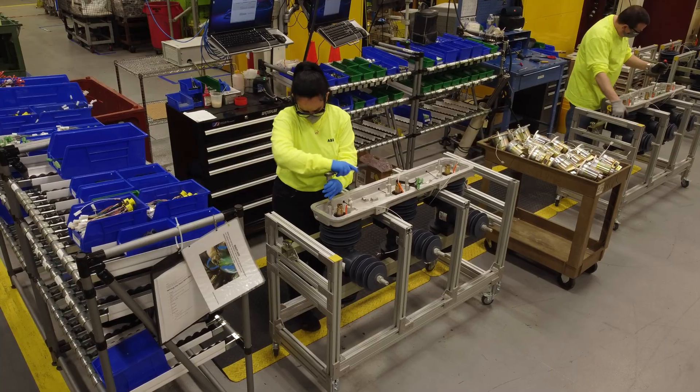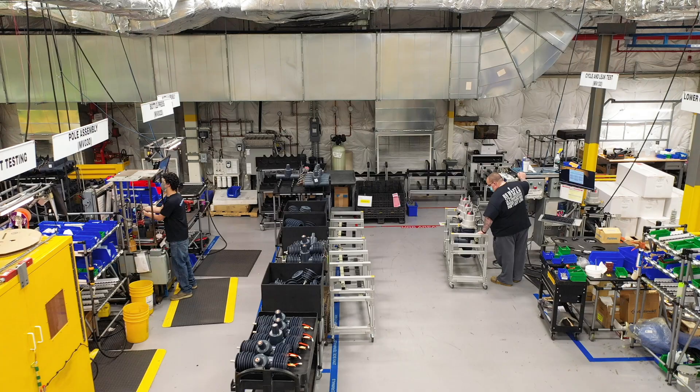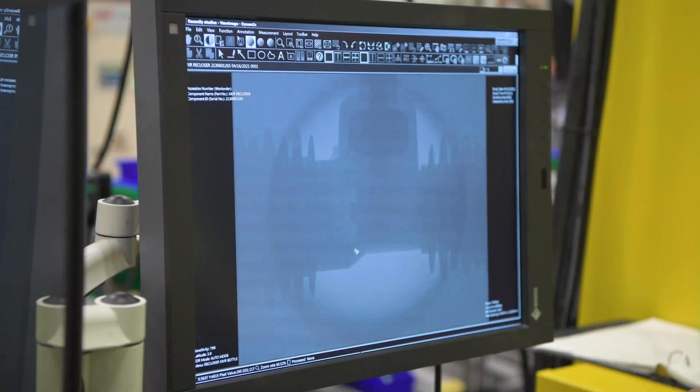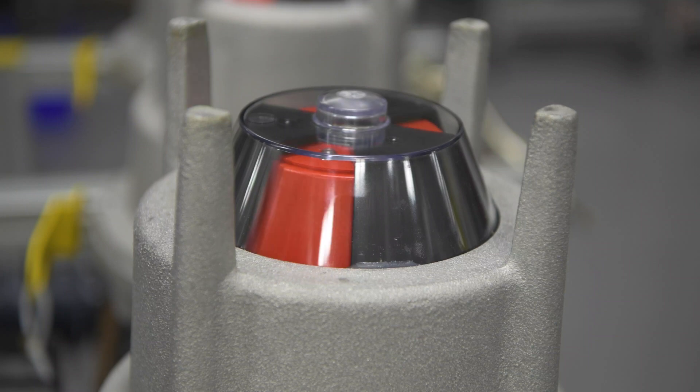Opened in 1960, the Hackettstown facility employs more than 300 skilled workers. A recent $15 million upgrade has transformed the facility into a state-of-the-art hub for advanced electrical distribution technology manufacturing, now and for years to come.